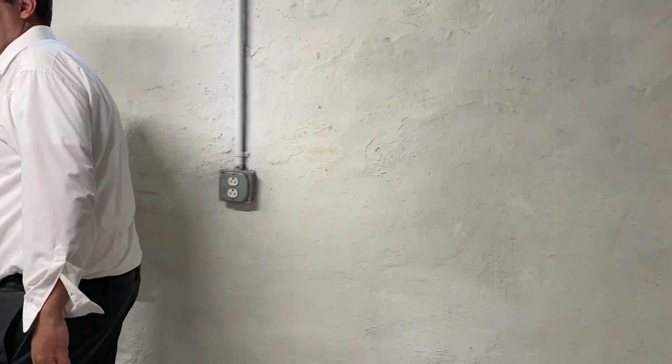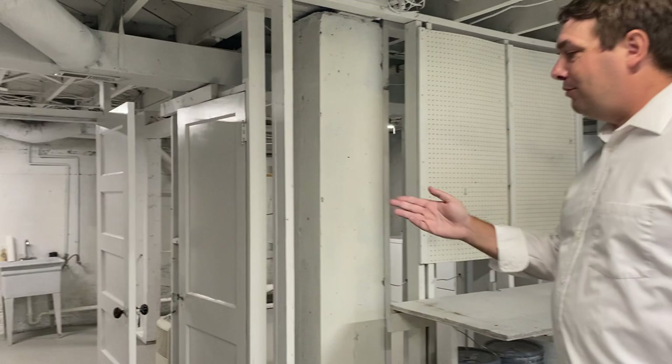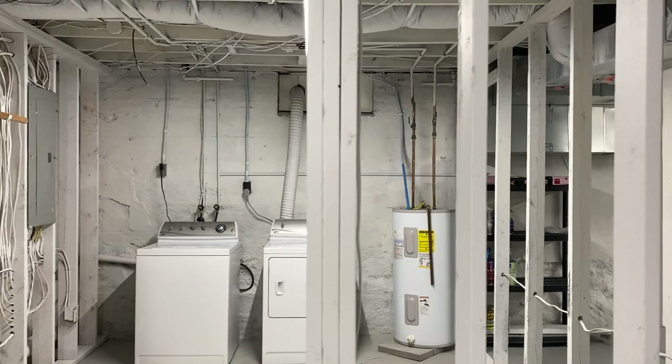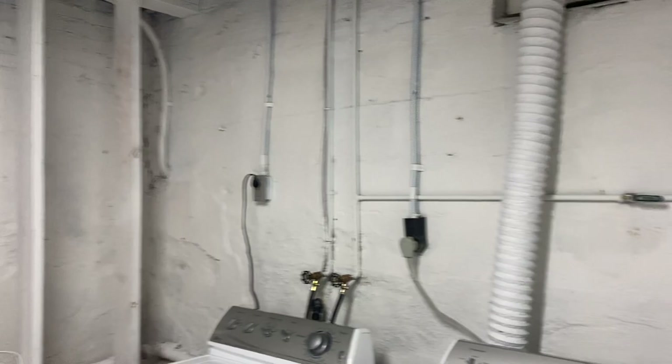This is probably the cleanest basement you'll ever see in a 90-plus year old home. I'm over six feet tall and this is how tall the ceilings are right here. You could finish the walls and turn this into whatever you'd like. You've got easy access to the utilities, and the washer and dryer convey with the home. There's a lot of options of what you can do here, and we'll head back up to the top of the house.